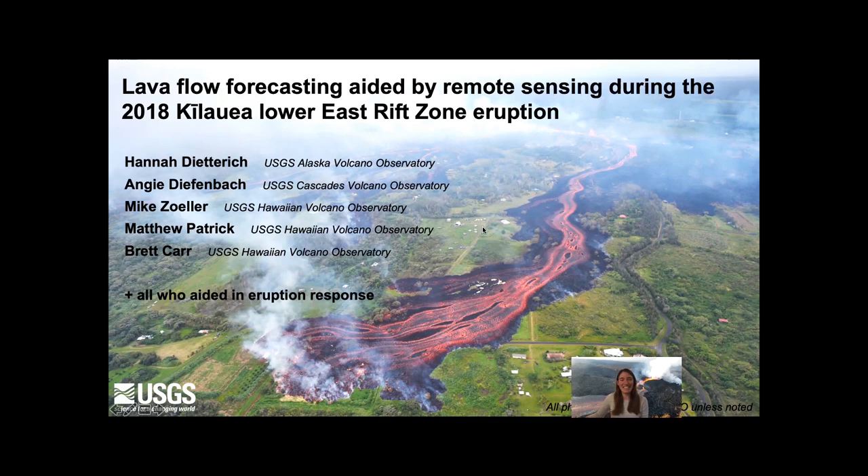I'm Hannah Dietrich, and today I'll be talking about lava flow monitoring and forecasting that was aided by remote sensing during the 2018 eruption of Kilauea Volcano in Hawaii. This is work I've done with a number of USGS collaborators, but it's also greatly benefited from those who aided in eruption response.